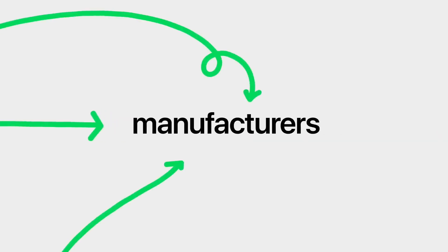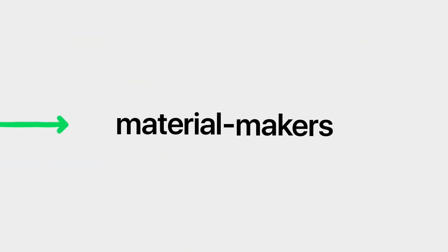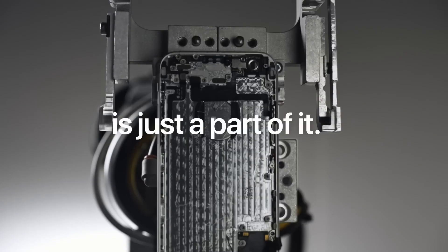More than 300 suppliers of Apple have committed to using 100% clean, renewable electricity. Hundreds of manufacturers, distributors, testers, assemblers, disassemblers, and material makers are all upgrading to 100% renewable energy. A lot of them are even going zero waste.